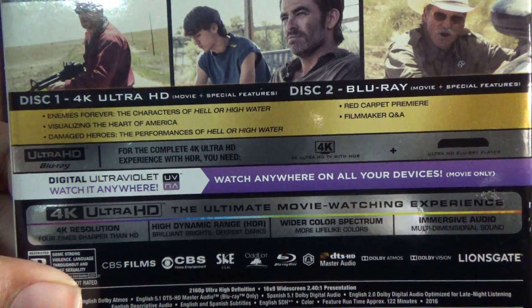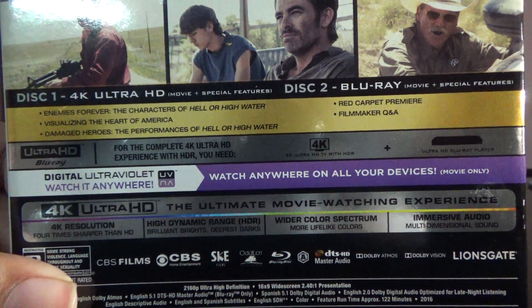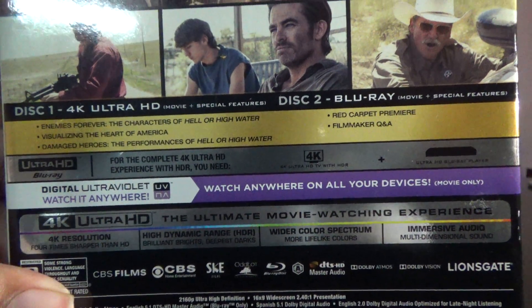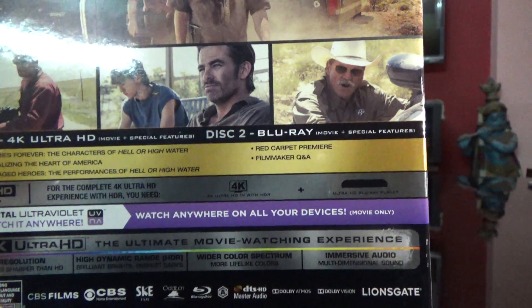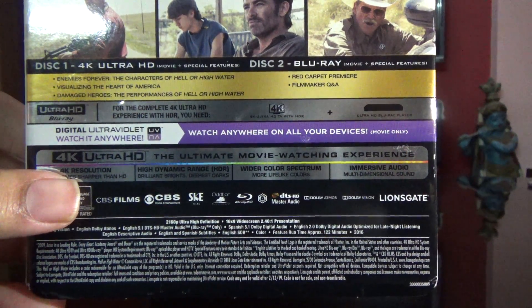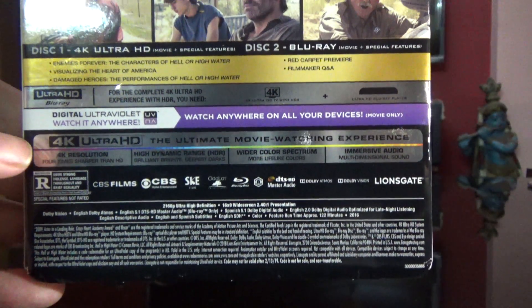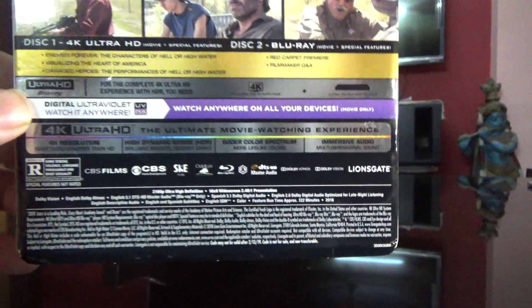'Damaged Heroes: The Performances of Hell or High Water,' followed by a red carpet premiere and filmmaker Q&A. As this is a USA import, the Blu-ray is actually region A1, and this is again released by Lionsgate.